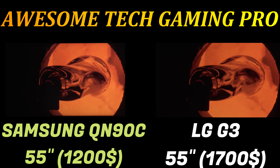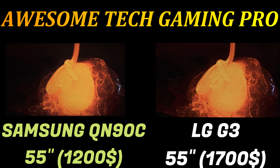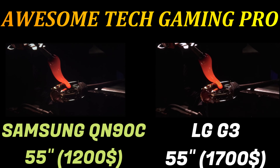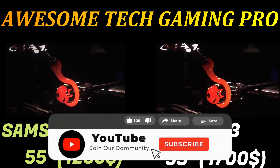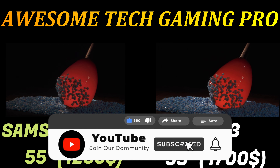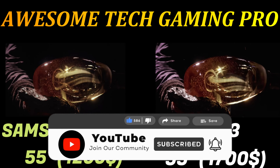The key technology in the LG G3 to achieve this is Micro Lens Array (MLA) technology — a layer of microscopic lenses that sit above the OLED panel and channel much more of the light from the panel to reach your eyes. Absent from the more affordable LG C3, this feature makes the G3 stand out in LG's lineup.